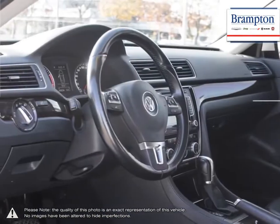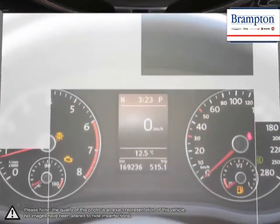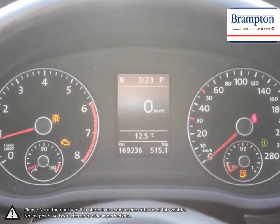We offer a huge selection of new and pre-owned inventory, courtesy vehicles, a dedicated service department, a large parts department and state-of-the-art body shop.